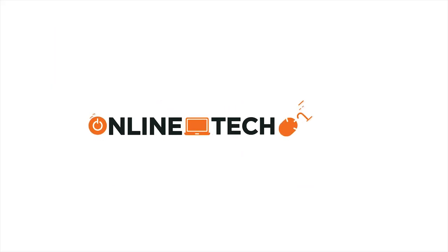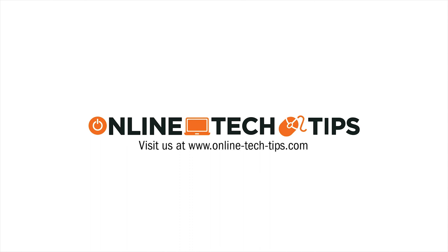If you like this video, why not hit that subscribe button and ring the bell while you're at it. You'll get immediate notifications of the latest tips and tricks for your favorite tech. Check out our website for in-depth guides and explainers, and head over to our social media pages if you want to join the online tech tips community. See you next time!